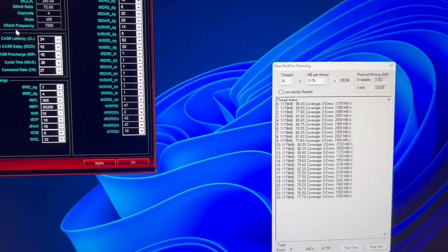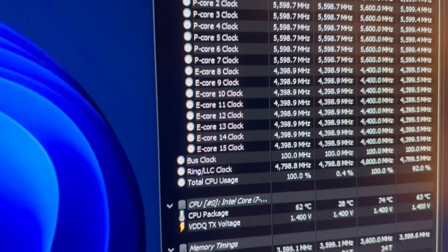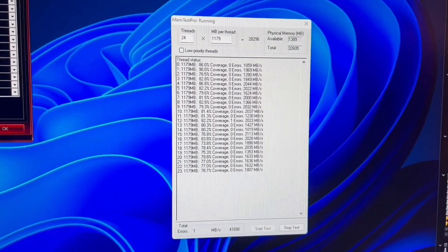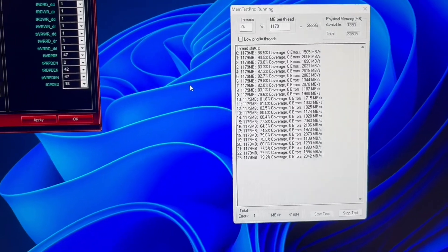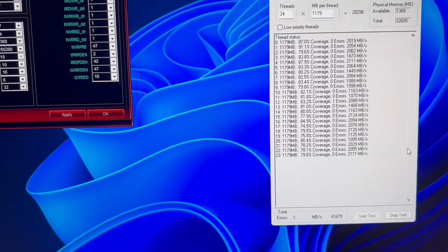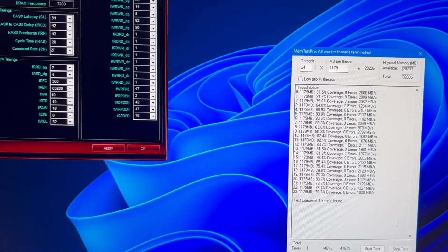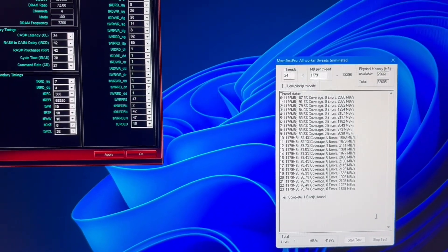The CPU core OC is great — I'm at 5.6 GHz on P-cores, 4.4 on E-cores, 4.8 on the ring, 1.36V set. I actually errored, so I have to go adjust things. I'll need to increase the timings — increase the latency — or add a little more voltage. It's not a bad sign though, it's a good start. I think I'll be able to do 7200 without much problems.